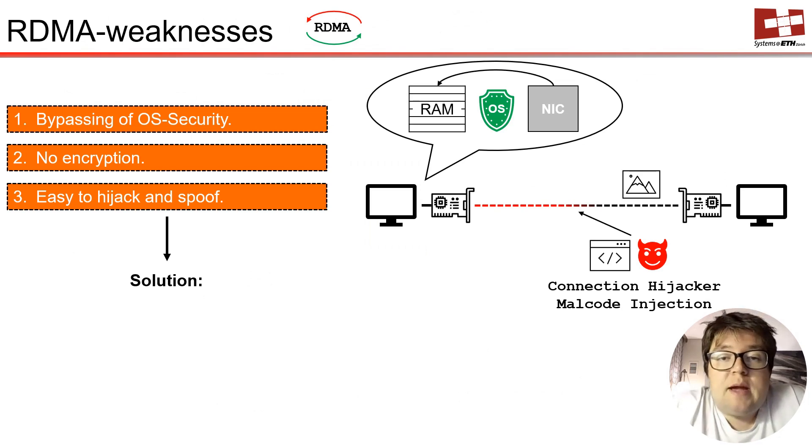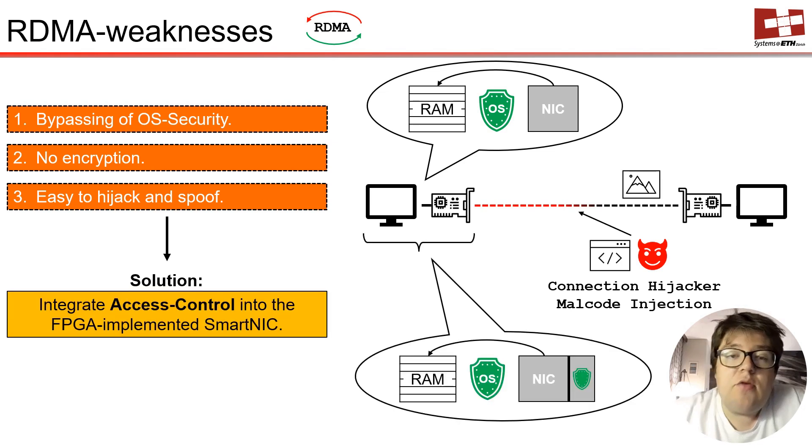OS bypassing comes with some safety burdens — RDMA lacks encryption so that connections can easily be hijacked and used to inject malicious code in a remote system. Our idea is to use an FPGA-based RDMA Smart NIC to check whether incoming packets carry acceptable payloads or potentially malicious executables. If so, these packets will get dropped and the system stays safe.